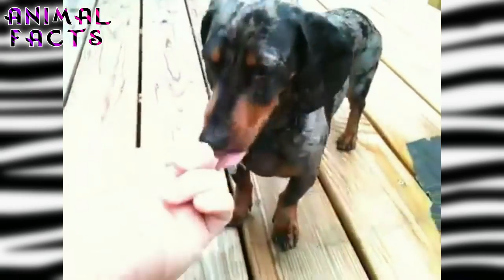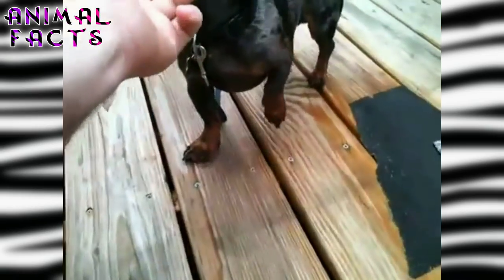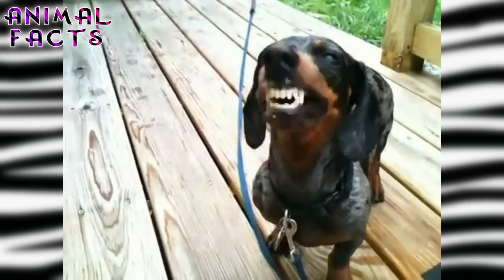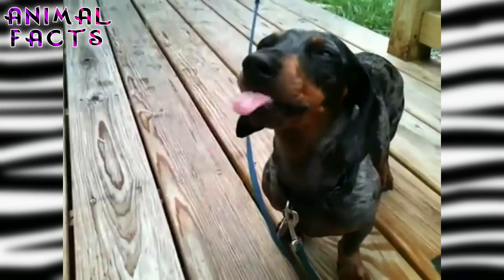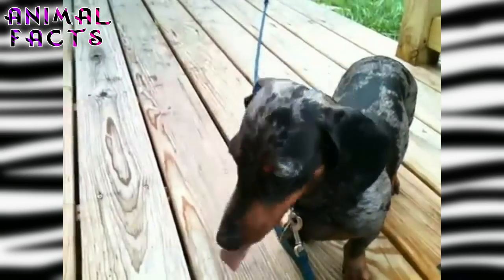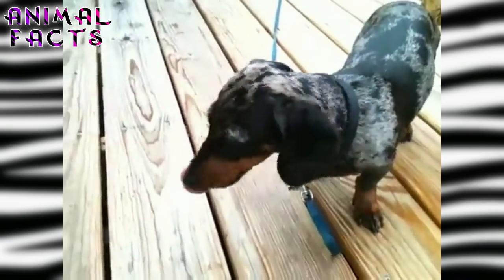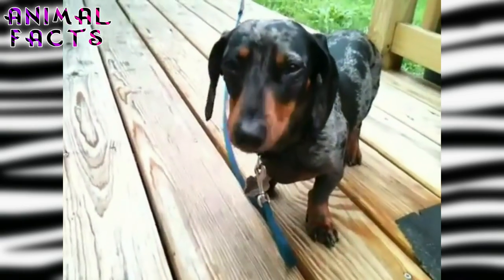Number 8: Dachshunds make great watchdogs. The breed is notorious for being hyper-alert. A Dachshund will unleash a gale of barking to let you know when a stranger is at the door, or walking by on the sidewalk, or three miles away. In fact, a 2008 study in the journal Applied Animal Behavior Science ranked the diminutive Dachshund as the most aggressive of all breeds.